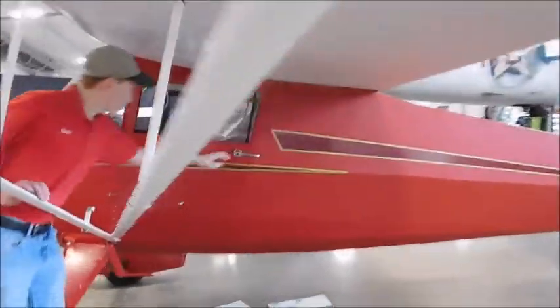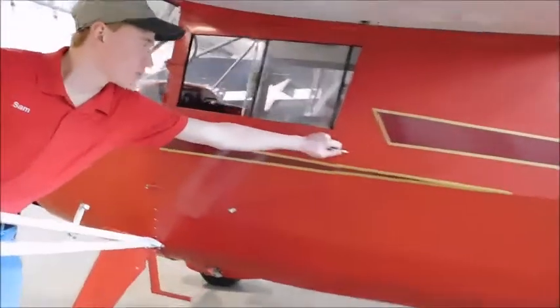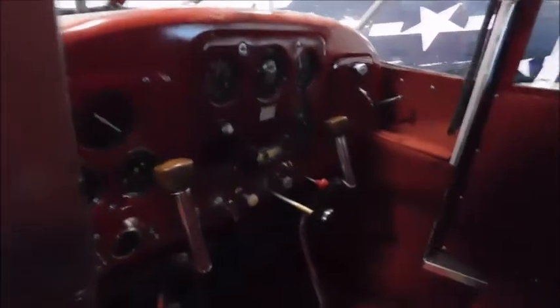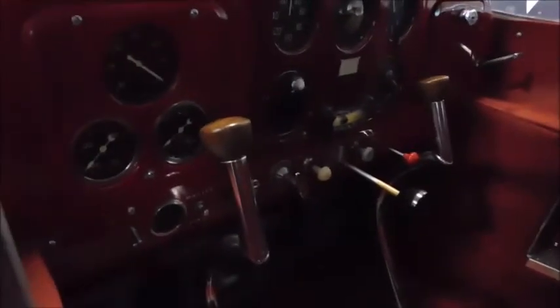This one was produced in 1942, the last one produced. And you can see inside the cockpit here — it's a two-seat, side-by-side seating, dual-controlled aircraft. Pretty basic instrument panel and not a very hard aircraft to fly. This one was donated last fall after the owner sadly passed away.